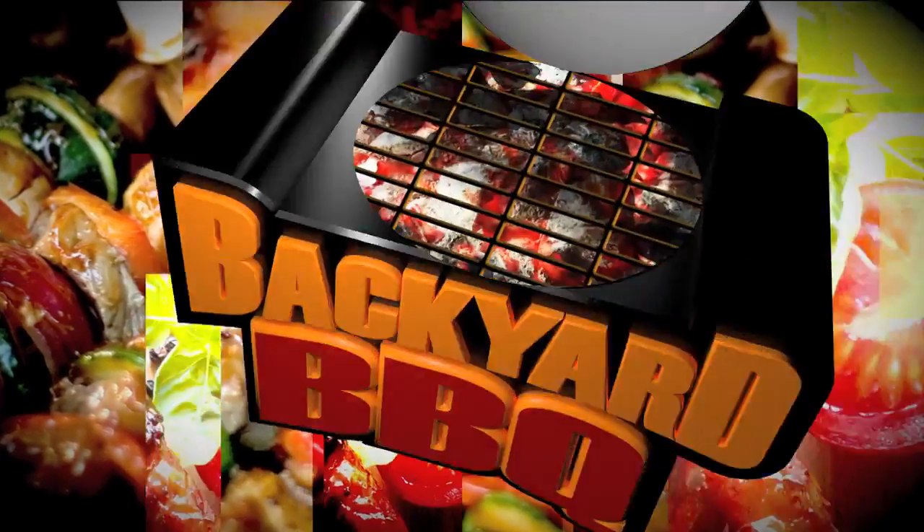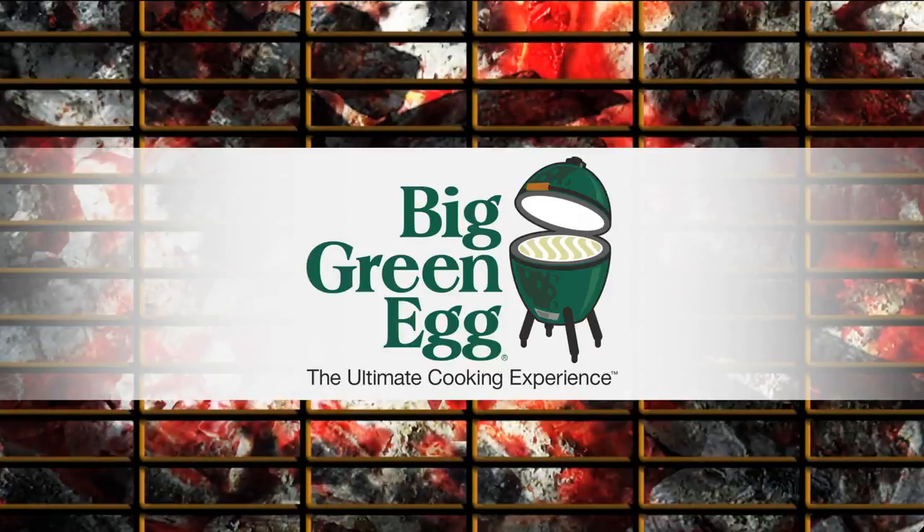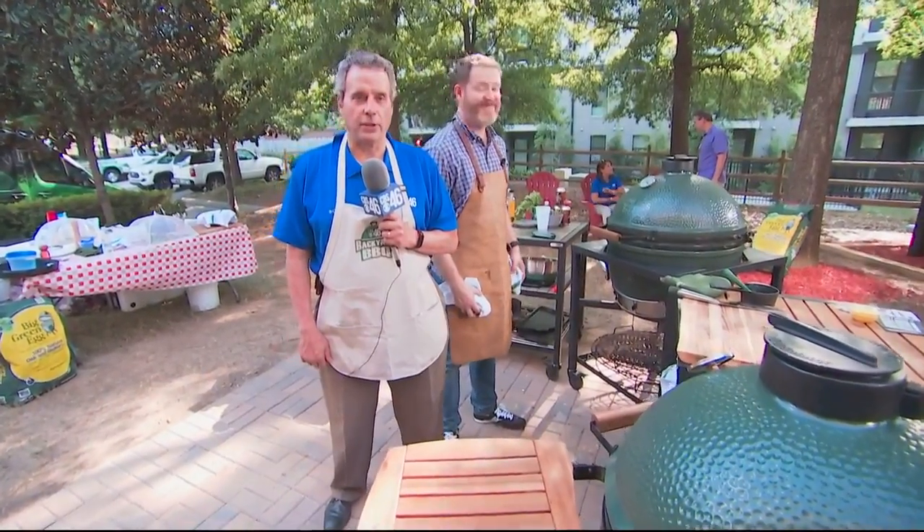The CBS 46 Backyard Barbecue is sponsored by The Big Green Egg, the ultimate cooking experience. Fred Khalil live here in the CBS 46 Backyard with Rusty Bowers of the Pine Street Market.